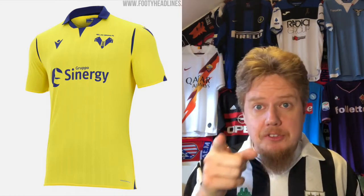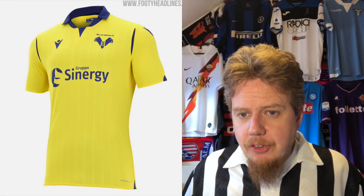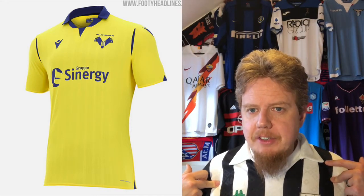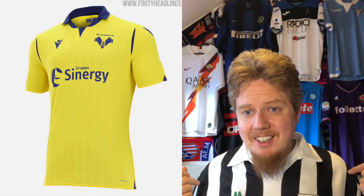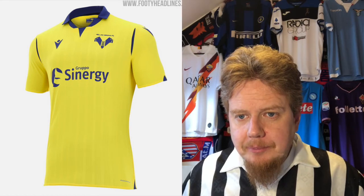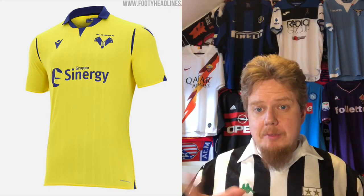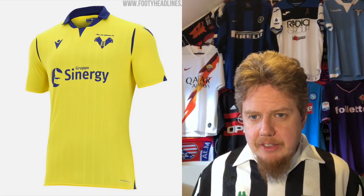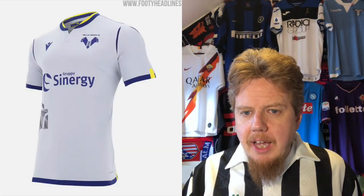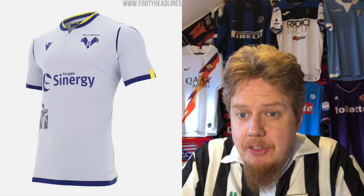The away jersey has a nicer color, basically reversing the colors. The sponsor has the accent color, making for a more solid, unified look. I still don't like the slivers. The collar is trying a little bit too much — you have the shirt collar, a V insert, and a round neck collar, so it's three collar styles in one. But it's a better jersey with a slight pinstripe I like too. Seven stars.